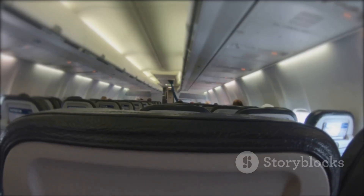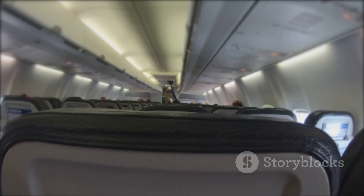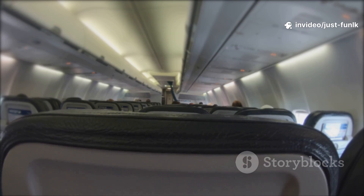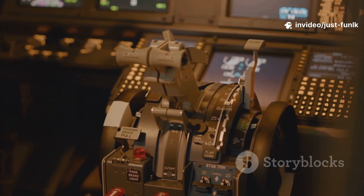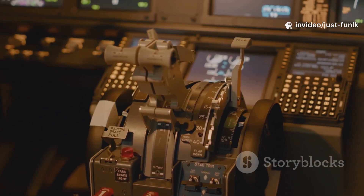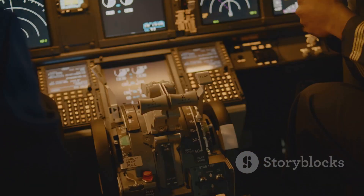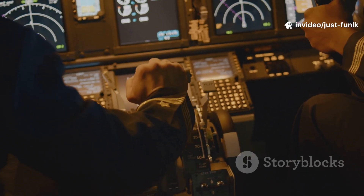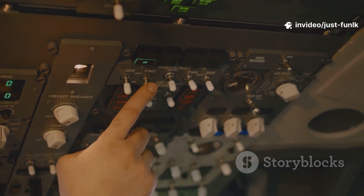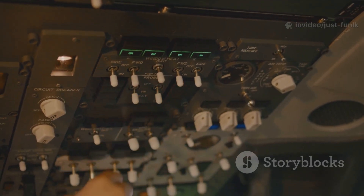Inside there are rows and rows of comfortable seats for passengers to relax and enjoy the flight. Some planes even have entertainment systems to watch movies or play games. And a cockpit at the front for the pilot who is in charge of flying the plane. The cockpit is filled with all sorts of important instruments and controls. The pilot uses a steering wheel, also known as a control column or yoke, and lots of buttons, switches, and levers to fly the plane safely and smoothly. It takes a lot of training to become a pilot.